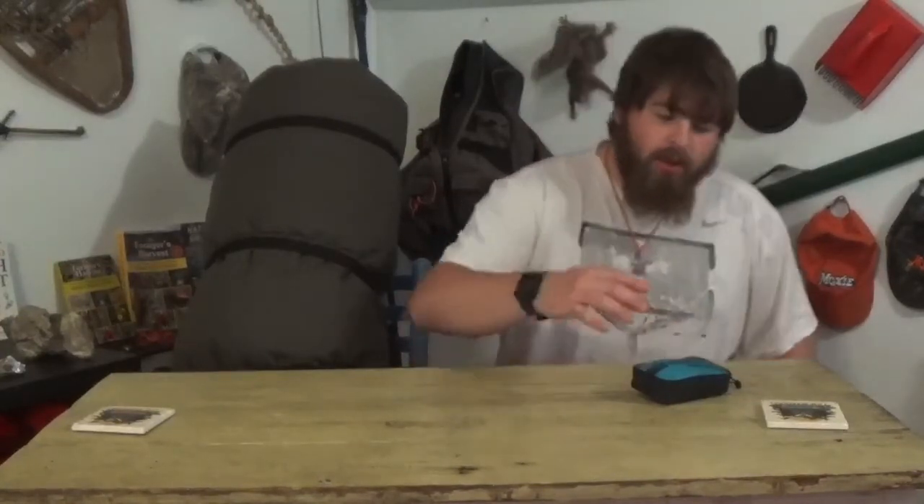Hey guys, today I'm going to be showing what I take camping — meaning the things that you would sleep in, sleep on, or have some sort of shelter, or something that makes it easier to be camping, like supplies.